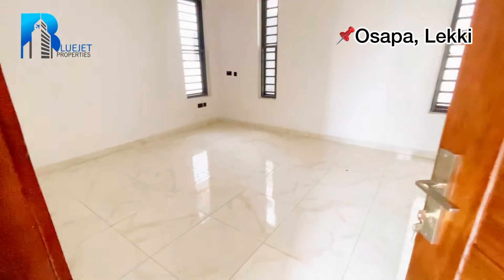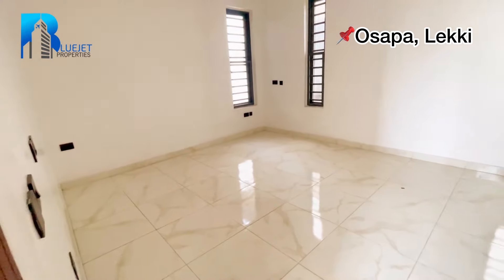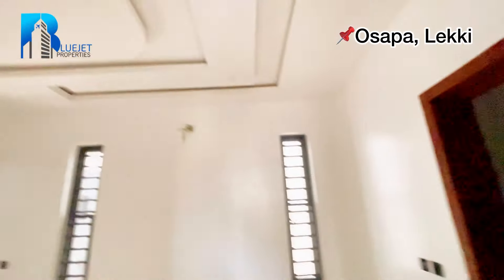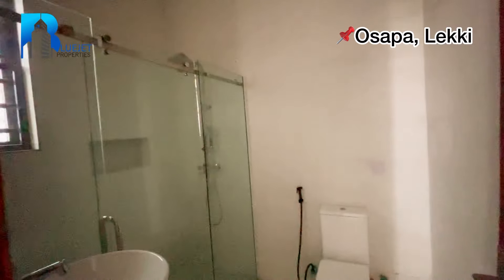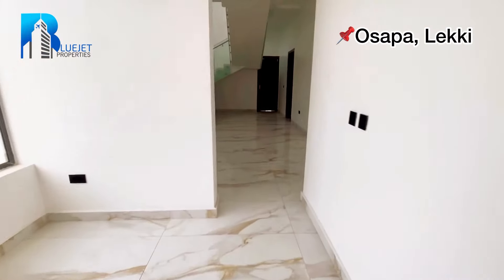Next we go to room number two. Coming in, you can see a six by six bed can conveniently fit into this room and you still have space to walk around. Check out the wardrobe — beautiful. We've got inbuilt lighting on the POP, though no inbuilt audio speaker in the rooms. The en suite has a bath, sink, and toilet.